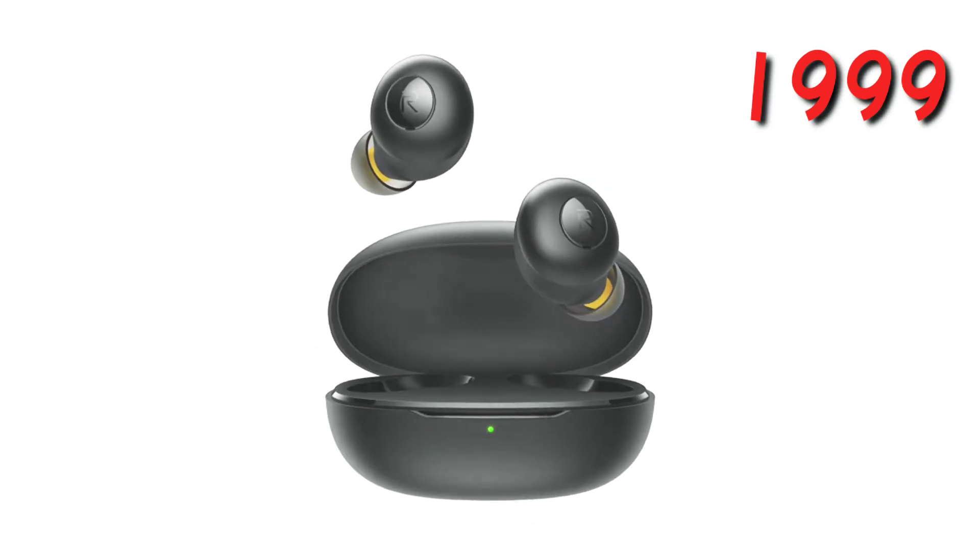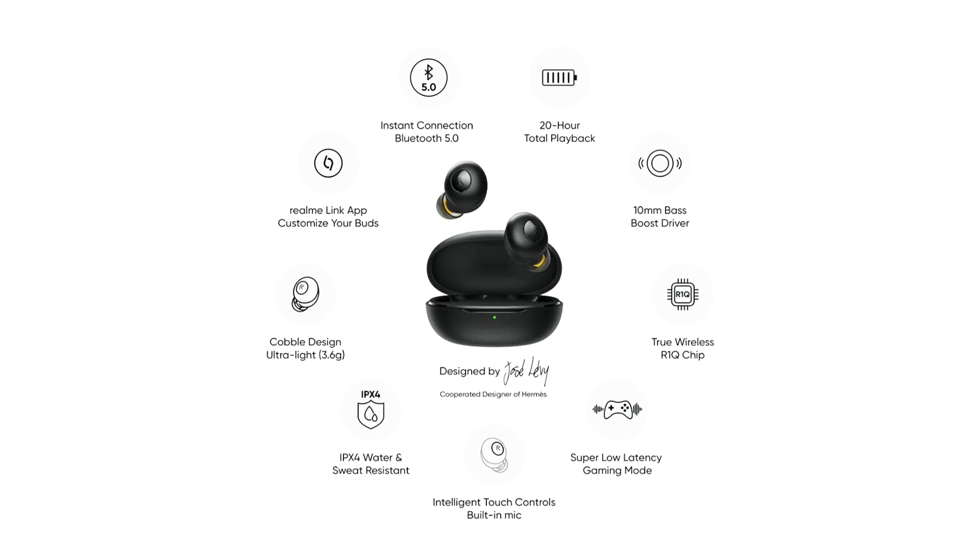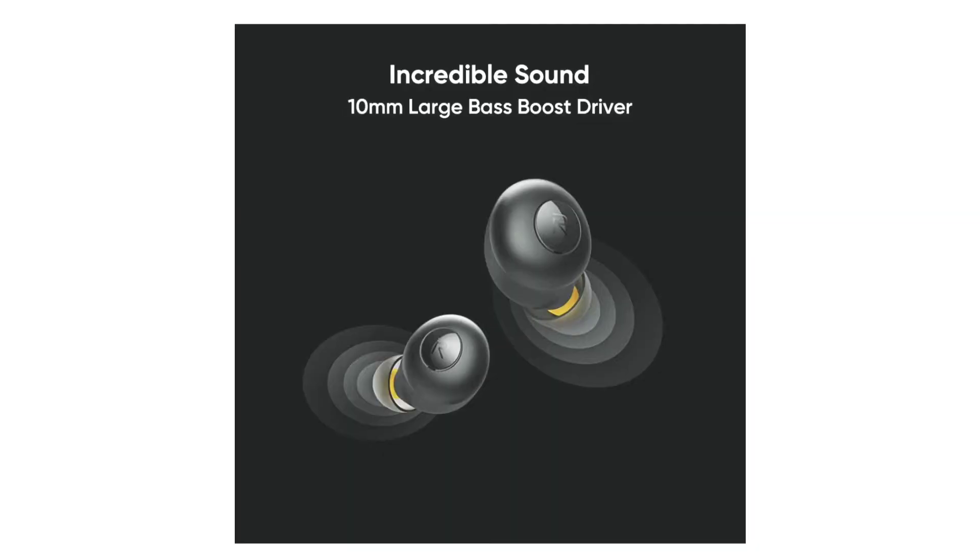The last one is Realme Buds Q. Realme has some hype around this one. It has a game mode and a separate app for controlling these buds. These buds actually have a 10mm dynamic driver, which Realme advertises as delivering punchy bass. The ultimate result is it's not up to the mark, but it's good.